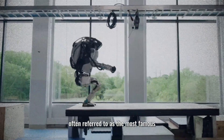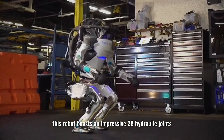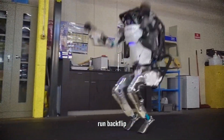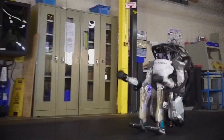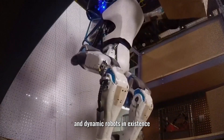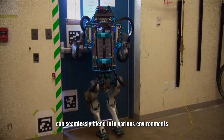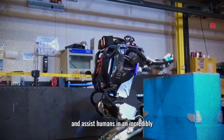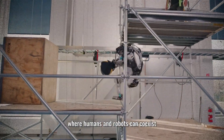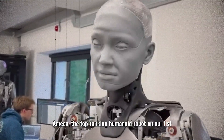Number 2: Atlas. Atlas, often referred to as the most famous humanoid robot globally, is a true engineering marvel. It boasts an impressive 28 hydraulic joints, granting it extraordinary mobility — Atlas can jump, run, backflip, and even dance with remarkable grace and balance. Its real-time perception, predictive control, and extensive library of behaviors make it one of the most versatile and dynamic robots in existence, bringing us closer to a future where humanoid robots blend into various environments.